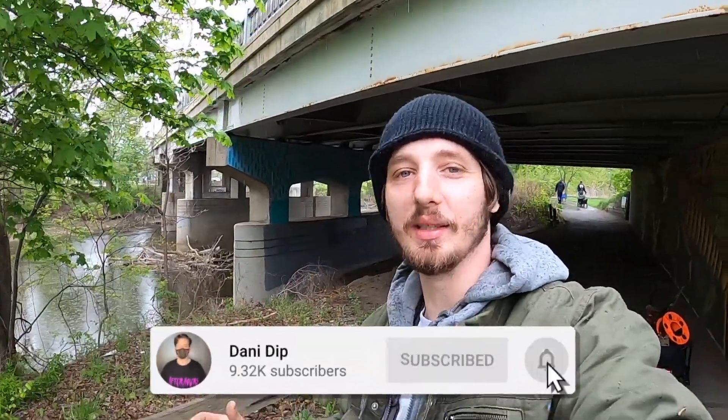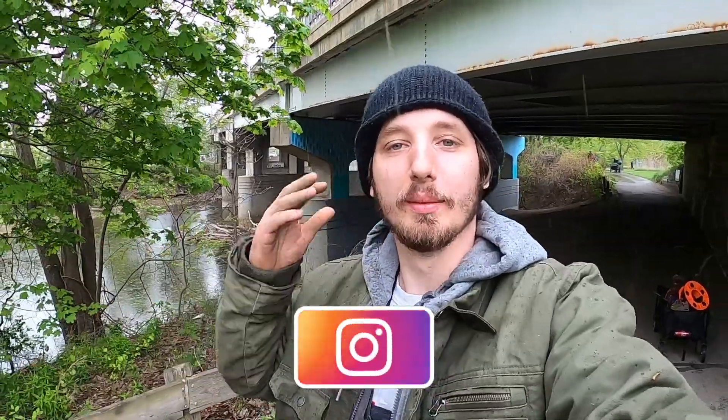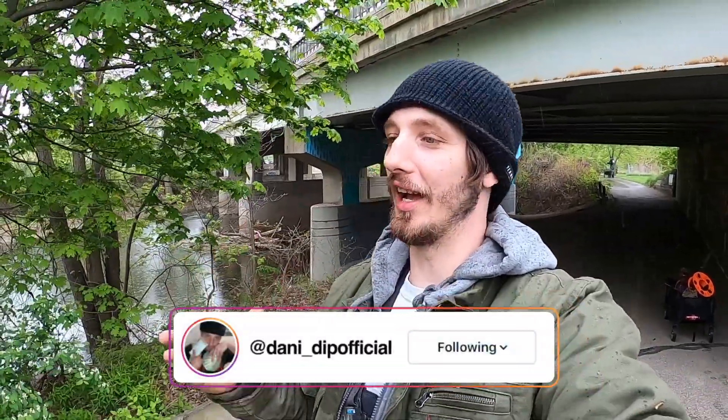What's up everyone, welcome back to another video. It is in fact the same day as the last river walk treasure hunt and we are actually going to be trying to do it around this bridge and along the shore, because it is currently raining. Yeah, we're gonna go ahead and hop right in this and see what we can find.